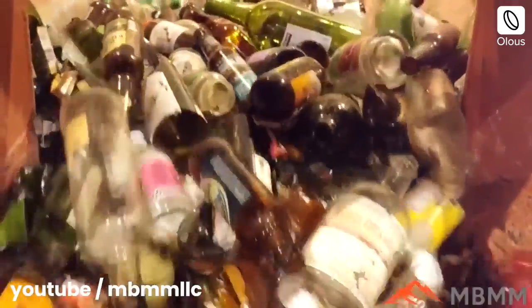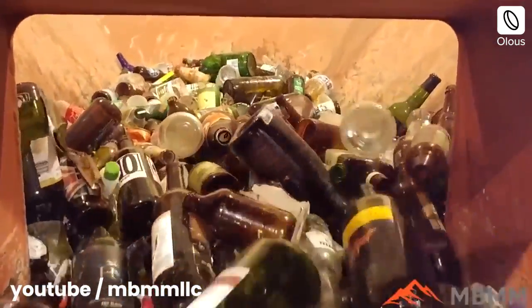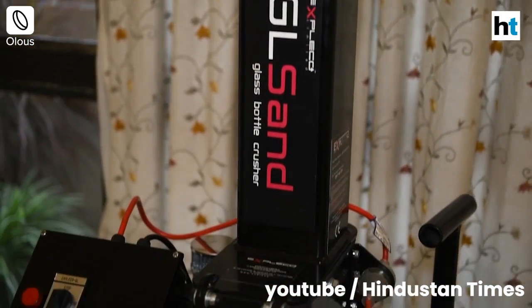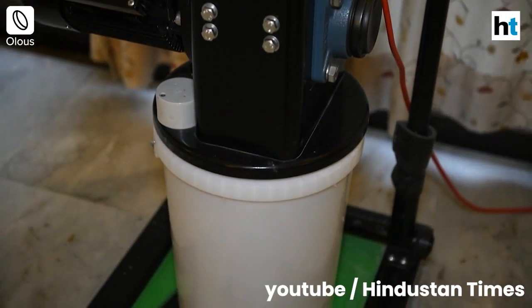According to a survey, glass makes up 80 tonnes out of total 8,000 tonnes of solid waste collected in Delhi. Manufactured by Kiwi company Expleco Ltd, the machine costs Rs 1.8 lakhs and can crush 20,000 bottles before requiring replacement of parts.